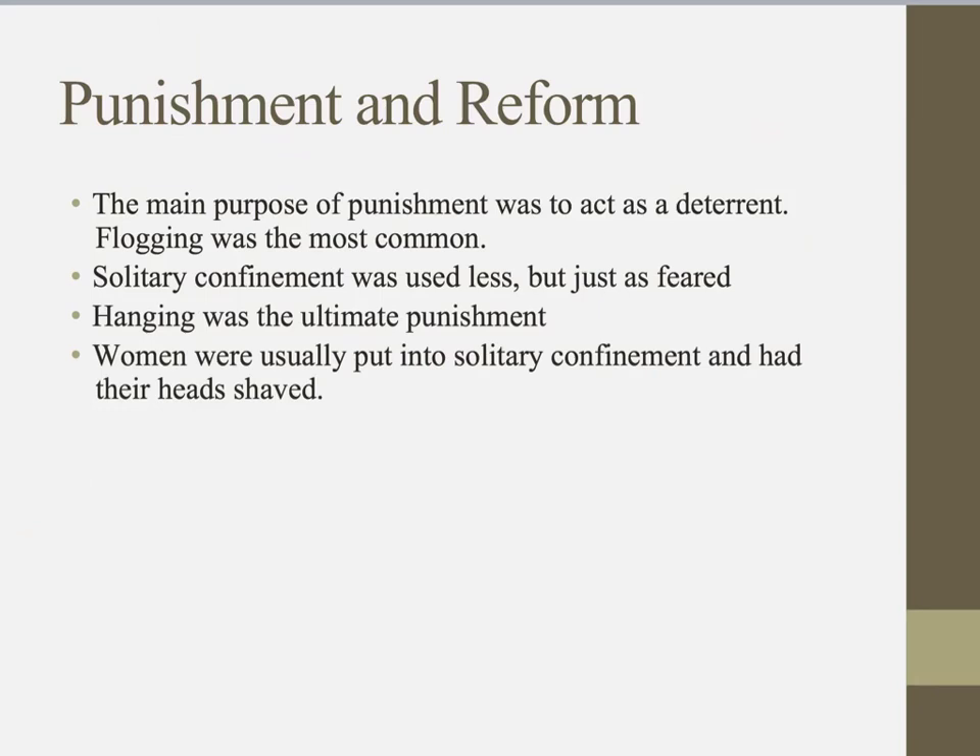There was a lot of punishment in the convict colonies, and the main purpose was to act as a deterrent for bad behaviour. Flogging was the most common. Solitary confinement was used less but was equally feared — you'd be shut in a room for an extended period. If you committed a really serious crime you could be hanged, and other punishments included beatings and leg irons.